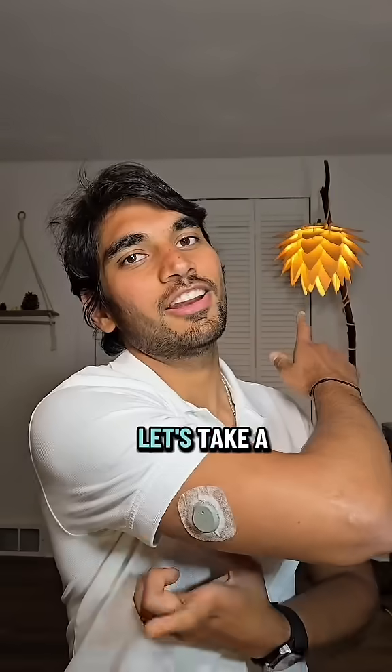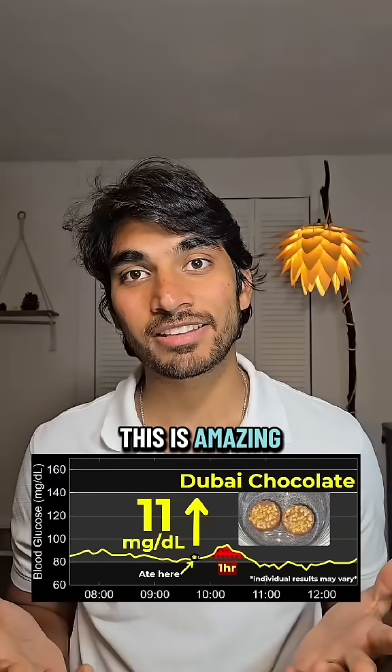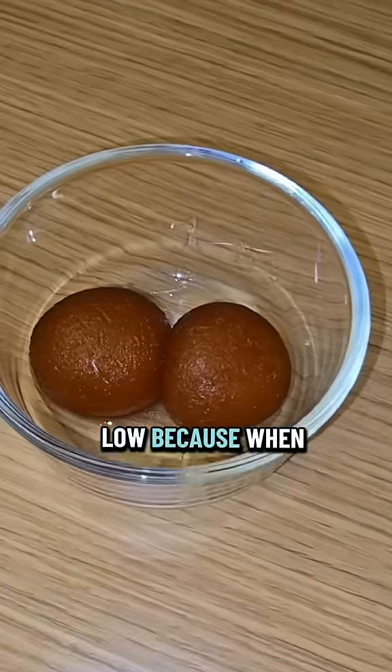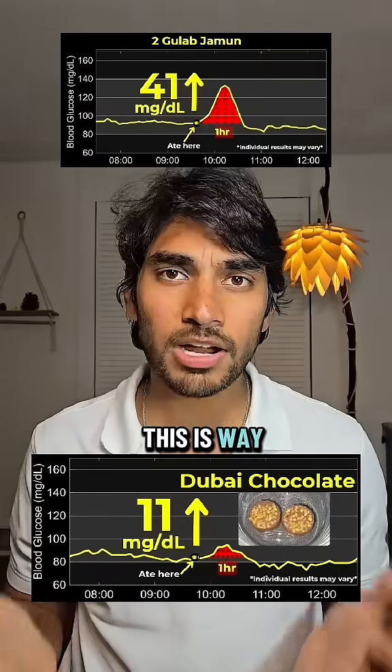It's been a few hours. Let's take a look at the results. Only 11 mg spike? This is amazing. Honestly, I was not expecting a chocolate to be this low because when I had gulab jamun, it had given me a massive 41 mg spike. This is way lower.